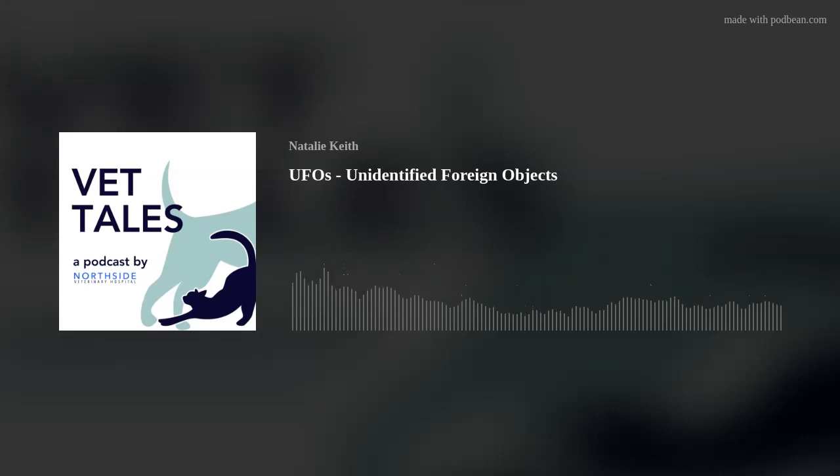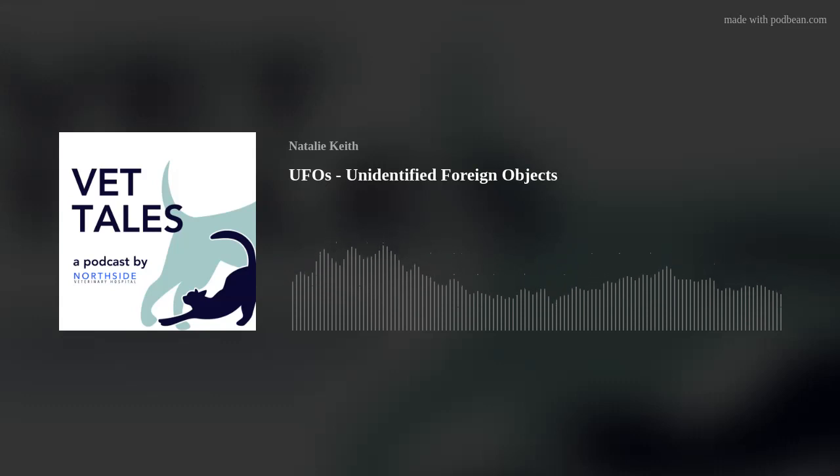We're going to be really transparent right off the bat — this is our second time recording this because of tech struggles. We were talking about how 'foreign bodies' sounds a little like a UFO — an unidentified foreign object, just not in the sky. So what is a foreign body? It's basically something that your dog or cat eats that ends up in their GI tract and isn't supposed to be there.